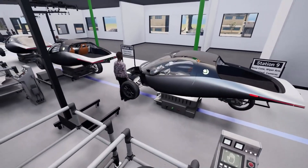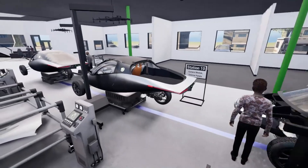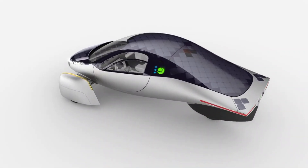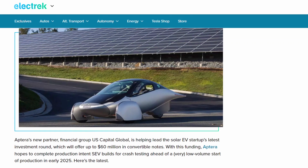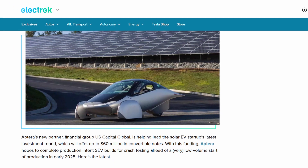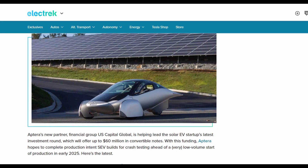As of 2024, Aptera Motors is making significant strides toward achieving the coveted goal of scalable electric vehicle production, aiming for a launch sometime next year. The startup has recently partnered with U.S. Capital Corp. to secure substantial funding for the acquisition of essential equipment required for ramping up SEV production.